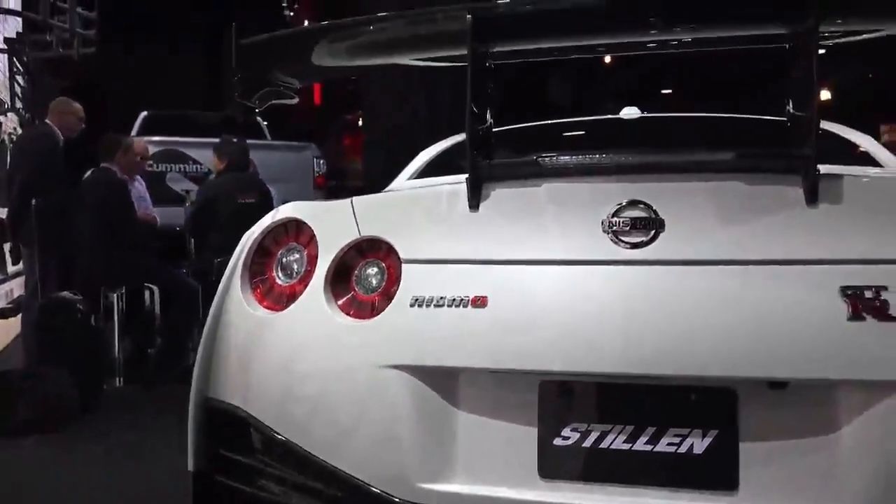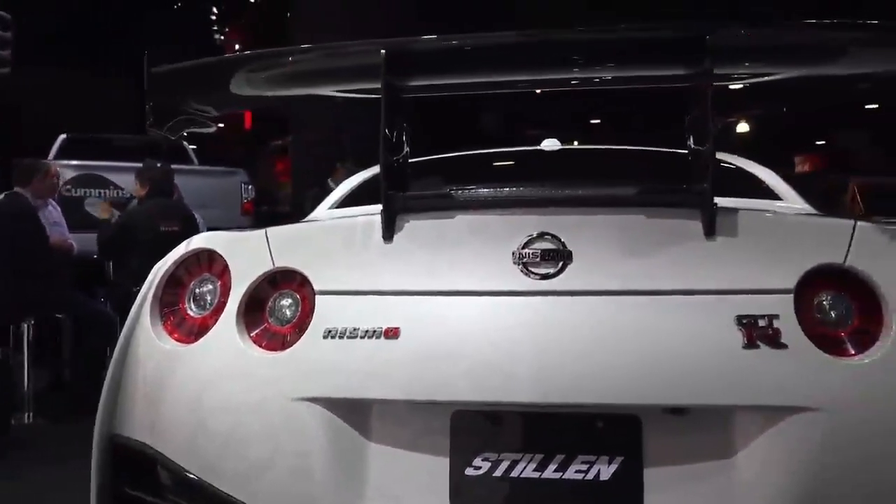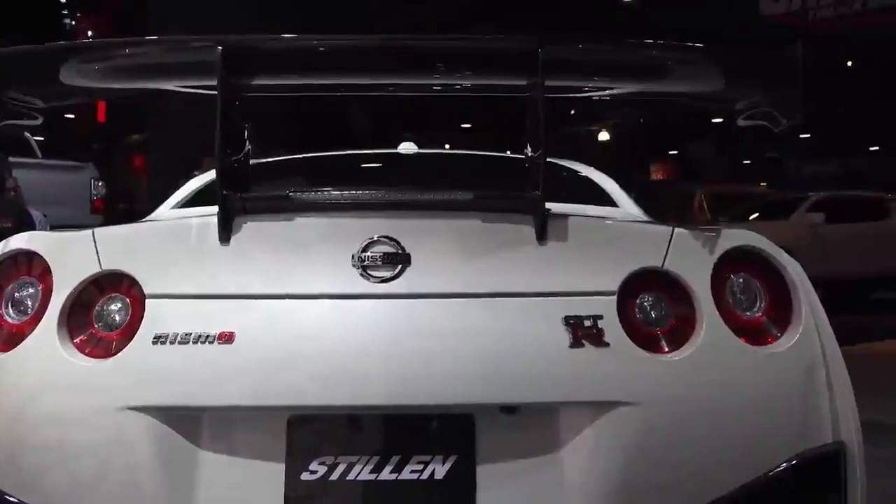So how did the GT-R manage to maintain an average speed of over 107 miles per hour for just under 13 consecutive miles?